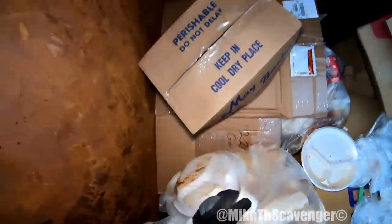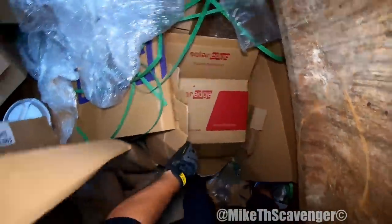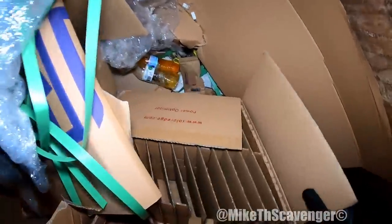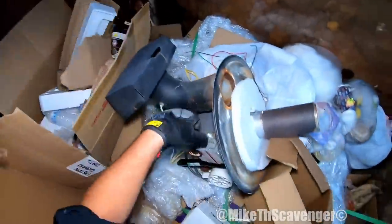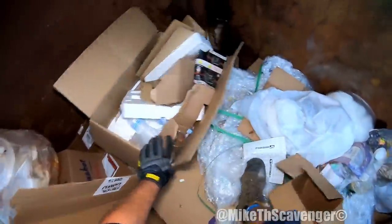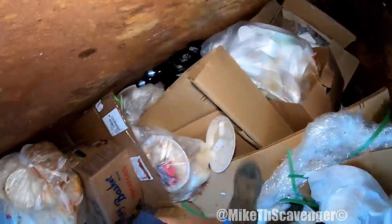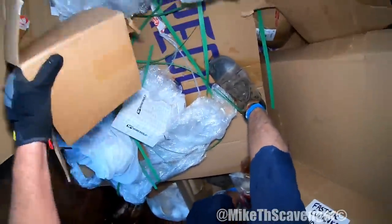Uh-oh, I think that bag just came over — there's food up in here. Let's see if we got anything down here today. I only see nothing. All right, we all know what that is — it's down here in the food. Looks like just boxes.